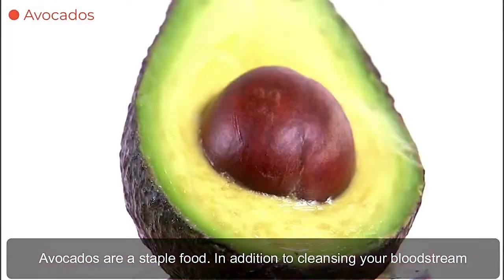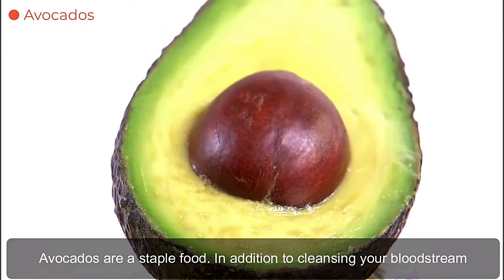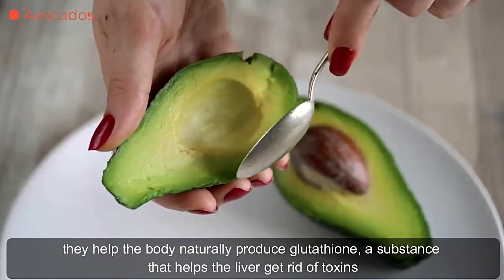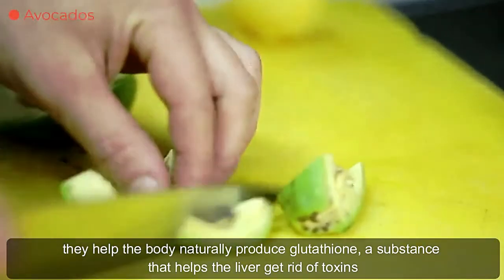Avocados are a staple food. In addition to cleansing your bloodstream, they help the body naturally produce glutathione, a substance that helps the liver get rid of toxins.